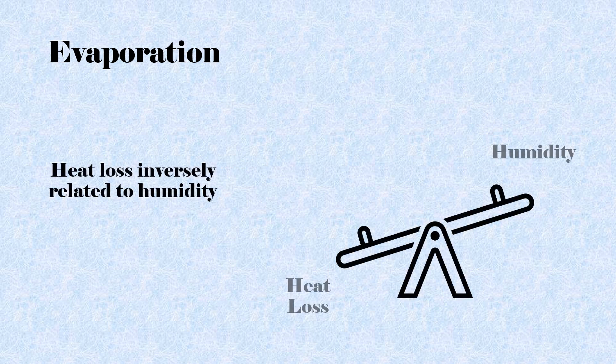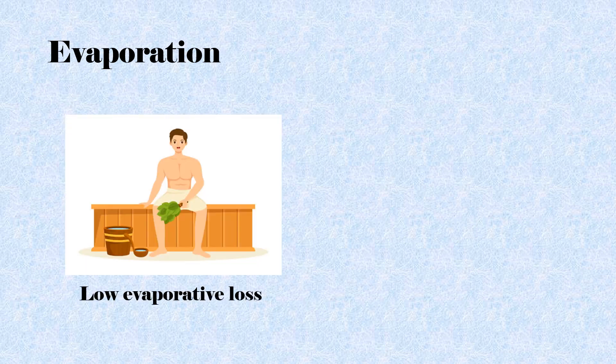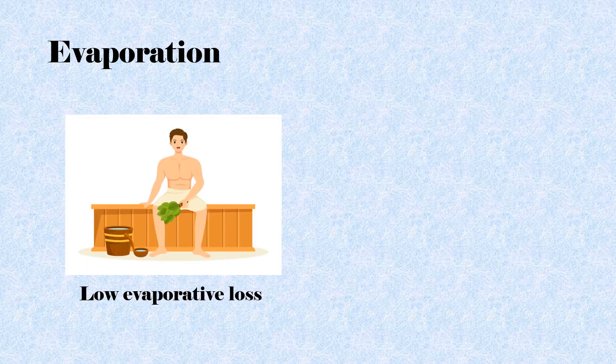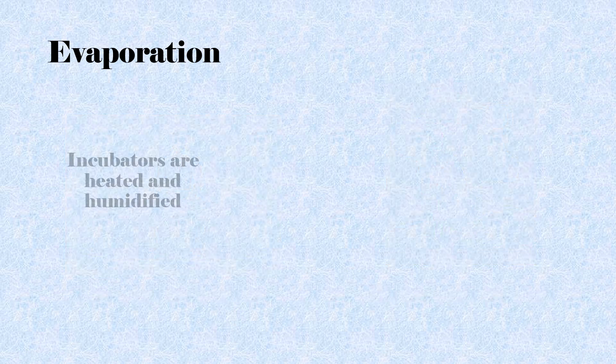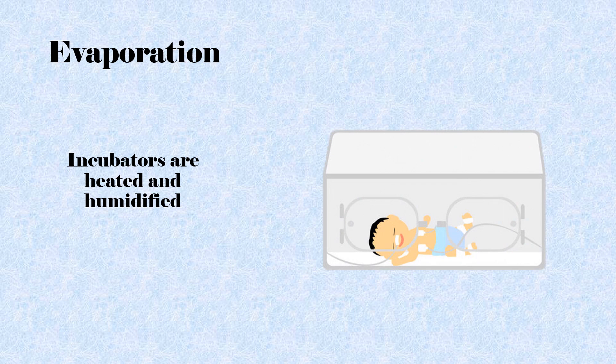The amount of heat loss is inversely related to humidity. For example, if you were standing in a warm, humid sauna you would lose less heat than if you were standing in a dry environment. For this reason, infants at risk for evaporative heat loss are placed inside a heated and humidified incubator.